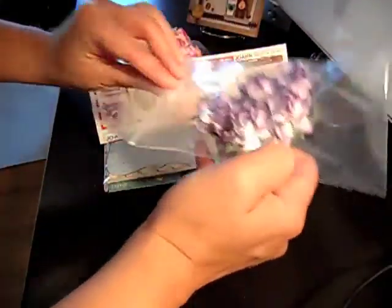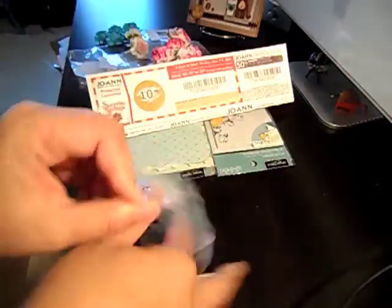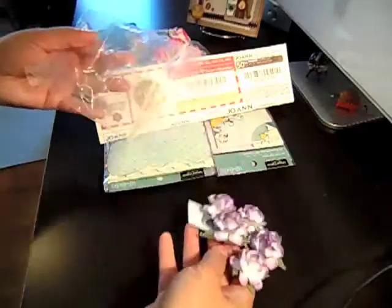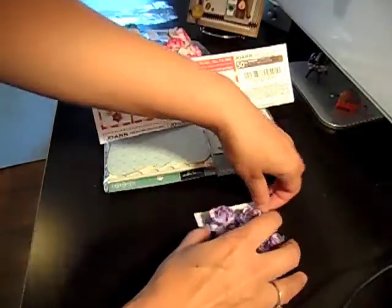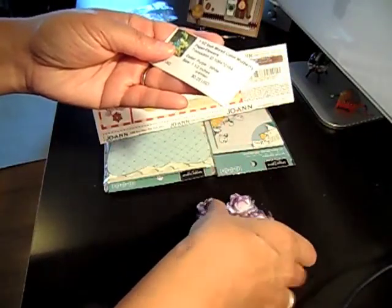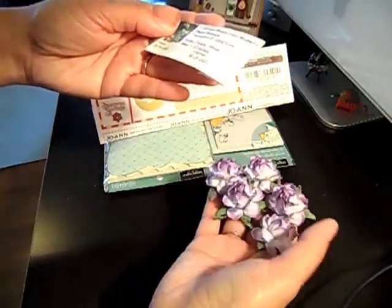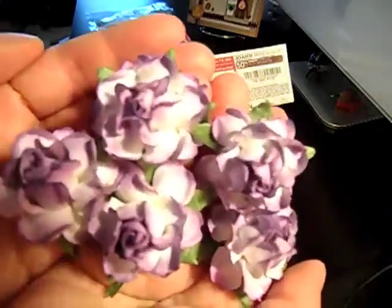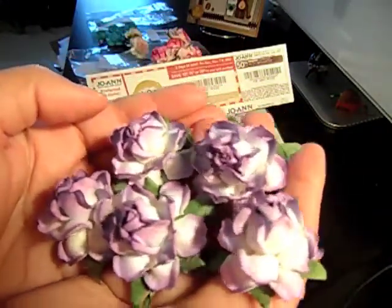And then I got this one in purple. This one was the one and a half inch in purple and white. Very beautiful.